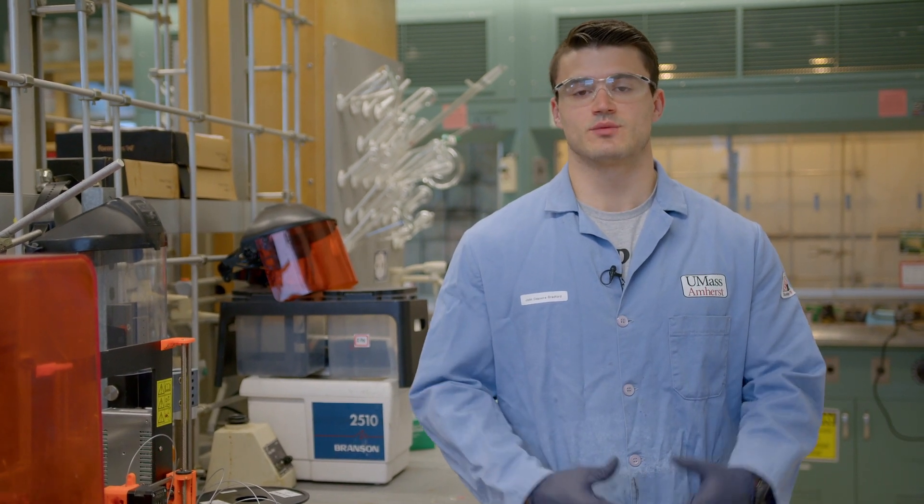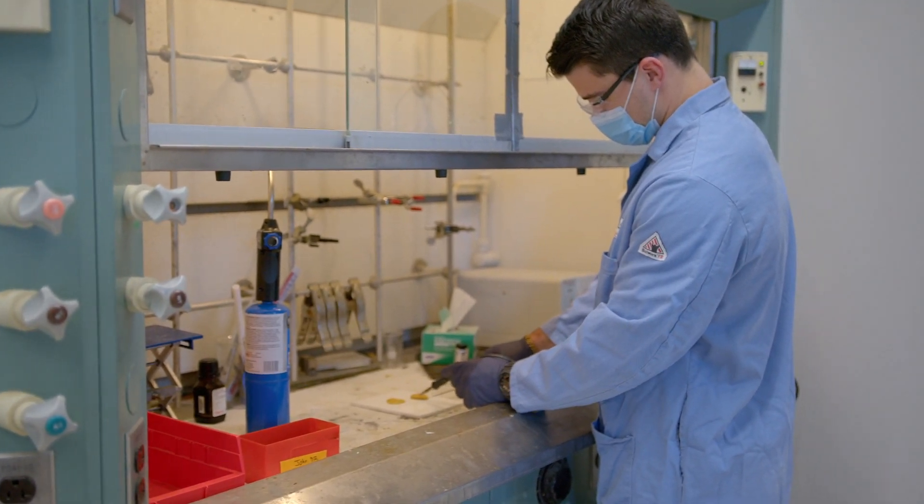Hello, my name is John. I'm a fourth year here in the Lesser Labs. The Lesser Group utilizes a technique called frontal polymerization for a wide variety of applications. Some of those applications include creating nanoparticle composites, adhesives, and what I personally work on, which is creating anisotropic foams.